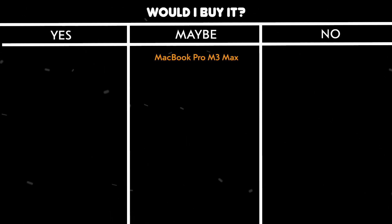Would I buy it? Maybe. While the performance is unmatched and perfect for programming, the astronomical price makes it hard to justify unless you're doing heavy compilation work or running multiple virtual machines.